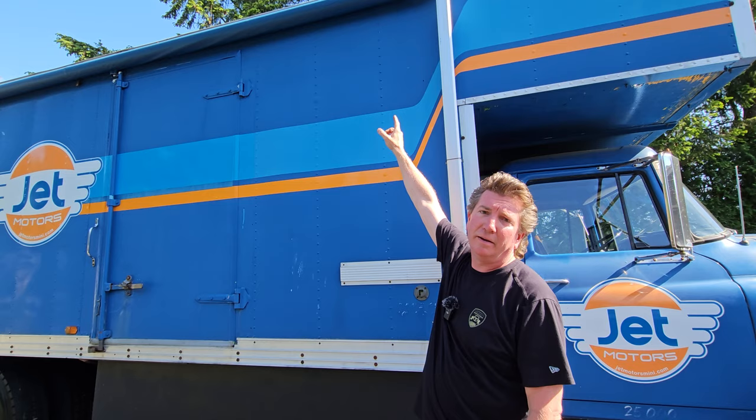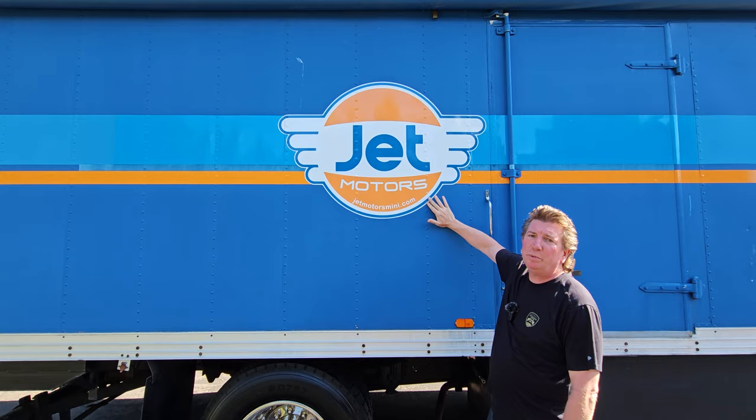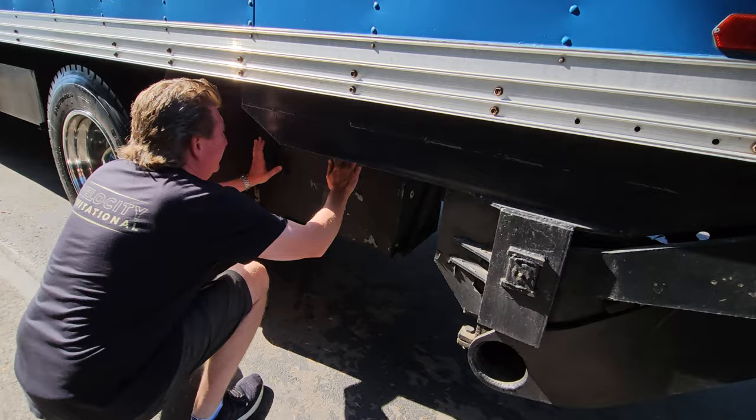It also has this awesome awning, which you're going to want. It works great — I love it. We've used it a lot at the racetrack and it's in good shape. If you don't want the logos, which you probably don't, they do peel off easily. They haven't been on there forever. I peeled a little bit off right here and it was coming off real simple.